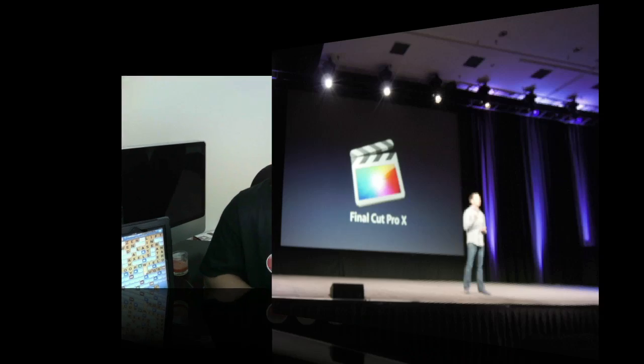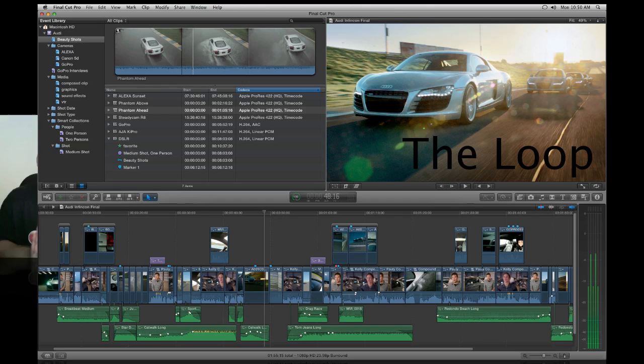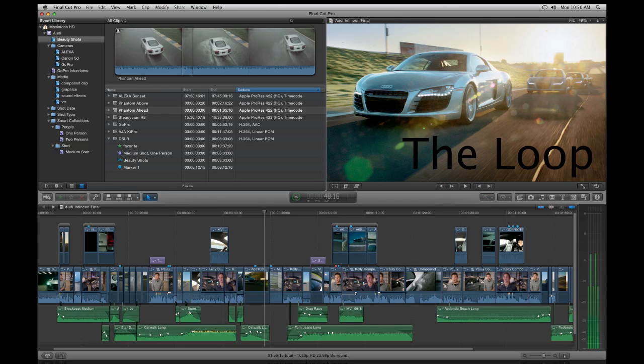Hey, what's going on guys? Sojanos Best here. Last night Apple unveiled to the world the brand new Final Cut Pro X — not the entire studio, just Final Cut Pro X. A lot of people were really waiting for this update, and you can tell by this screenshot Apple has managed to combine the best UI and design elements of iMovie with all the raw power of Final Cut Pro to make a really nice, sleek-looking application. Let's go over some of the features.